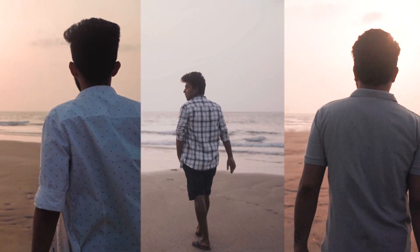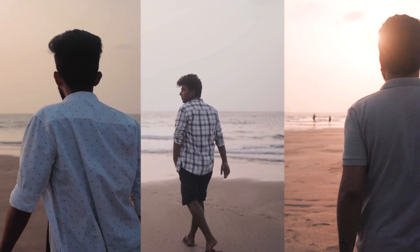I suggest you witness the sunset here — it is a perfect time to take some lovely pictures.